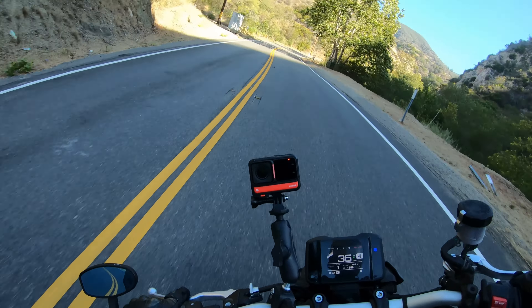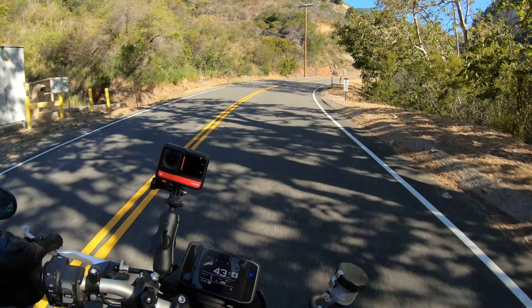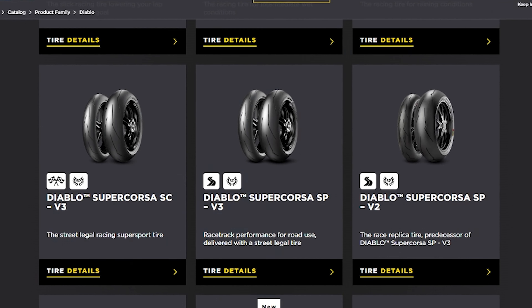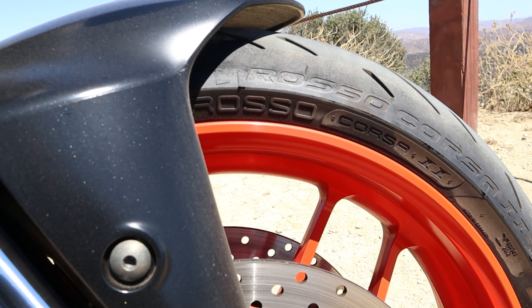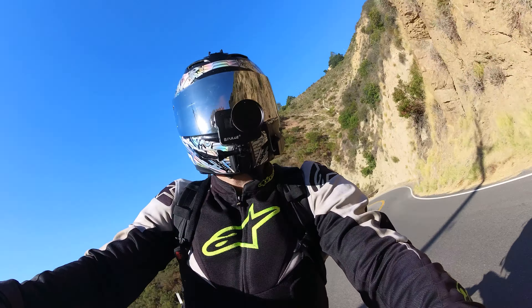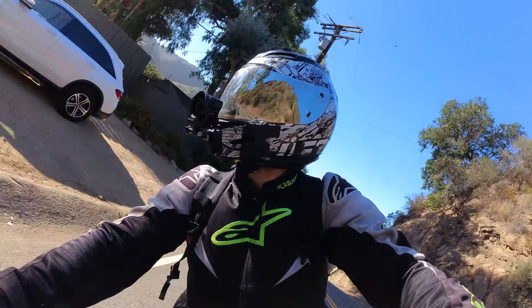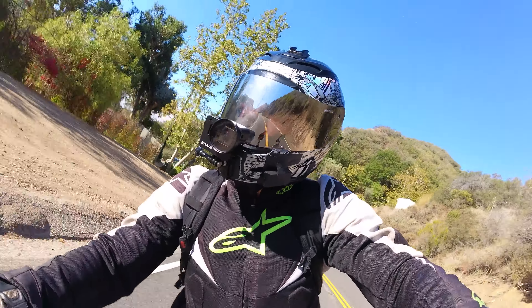So if you fall into that category of rider, something from the Supercorsa range of the Pirelli Diablo line might be a better fit for you. As for tire longevity, an average rider in average riding conditions can expect between 4,500 and 5,000 miles from these tires.